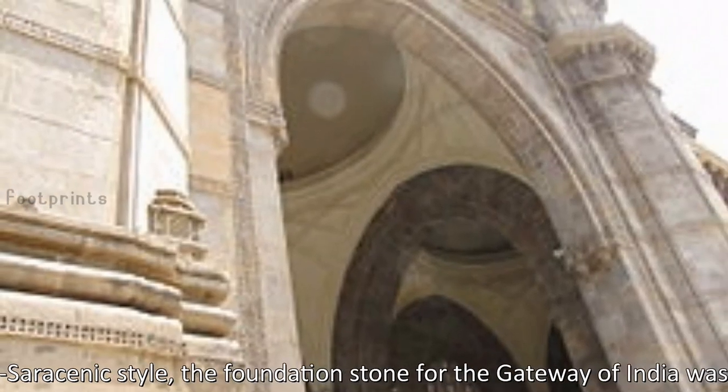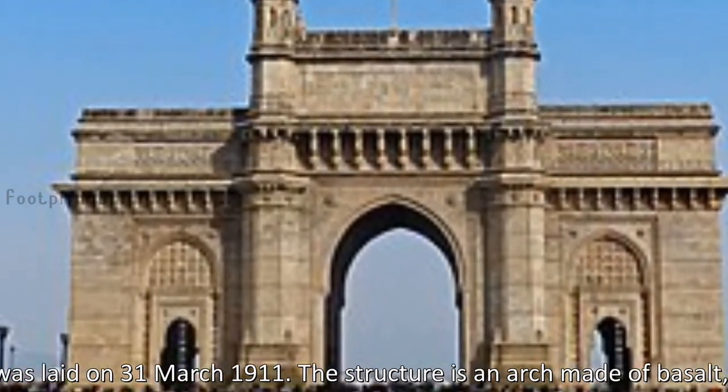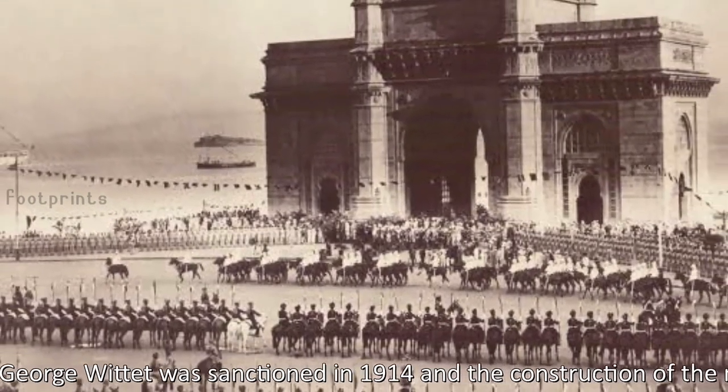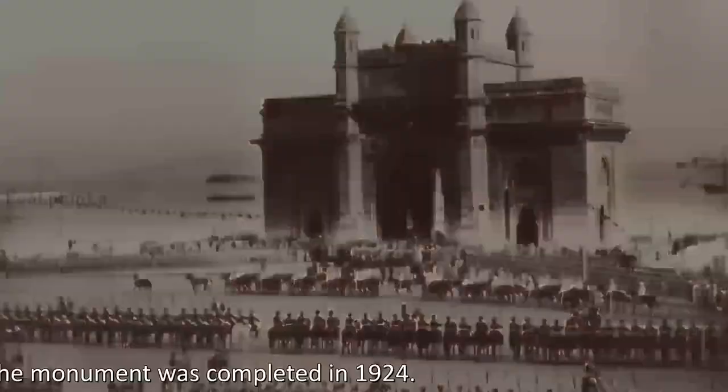the foundation stone for the Gateway of India was laid on March 31, 1911. The structure is an arch made of basalt, 26 meters high. The final design of George Wittet was sanctioned in 1914 and the construction of the monument was completed in 1924.